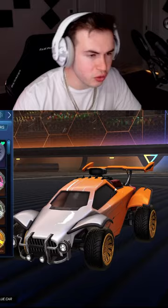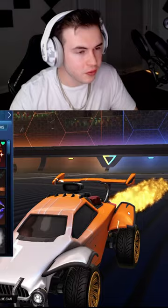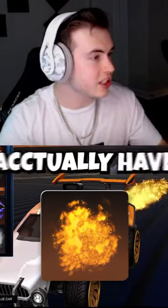Coming in at number three is these Goldstone wheels at $3,100, because it's an alpha item. The second most expensive item is Alpha Boost — it's a $5,000 boost and I actually have two of them.